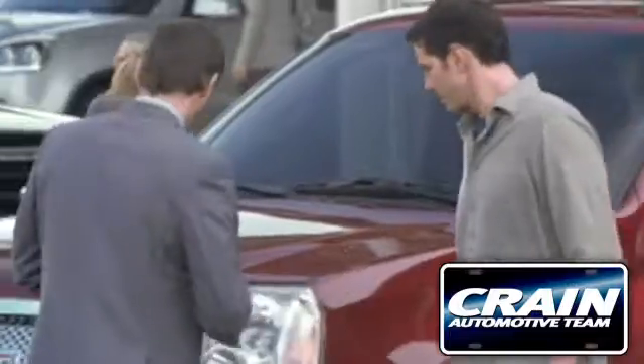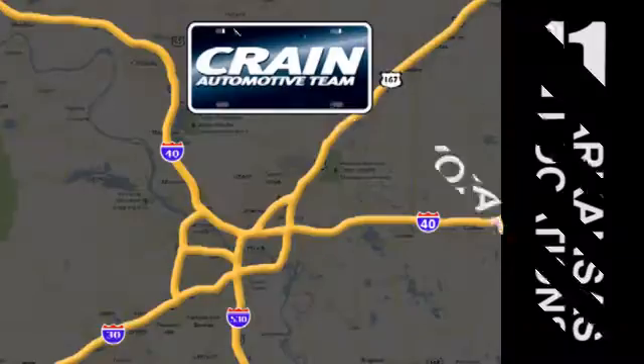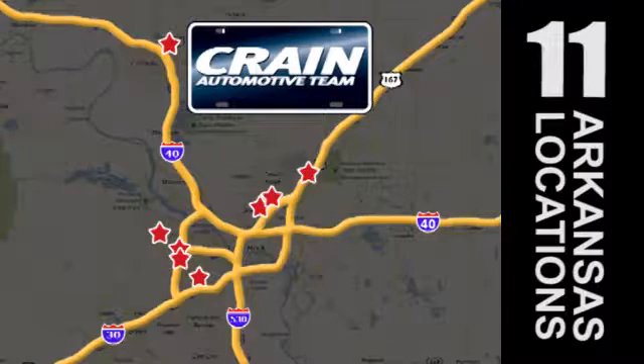Visit us anytime at craneteam.com. Go, go, Crain Team's got them — craneteam.com.